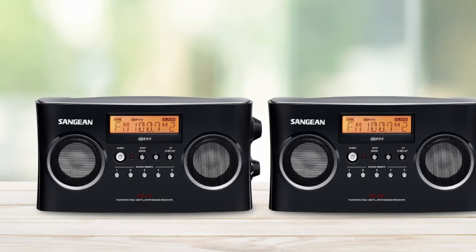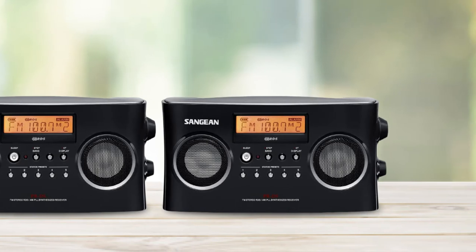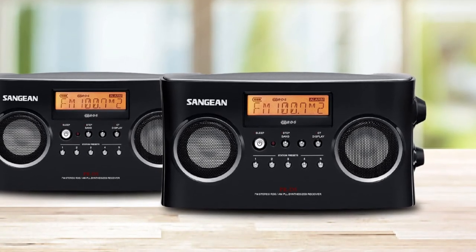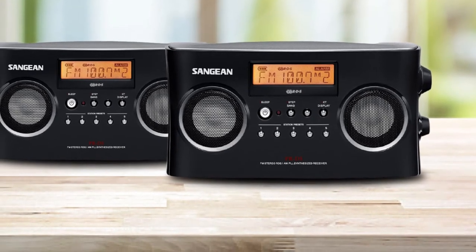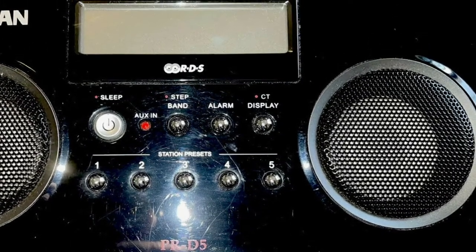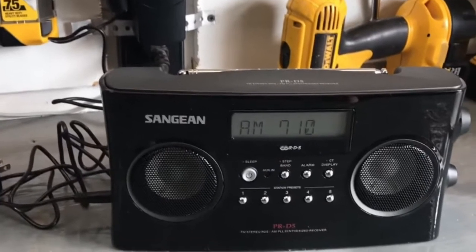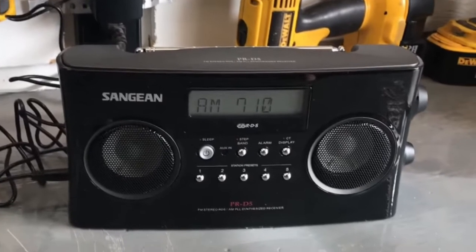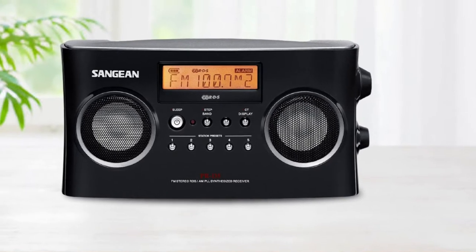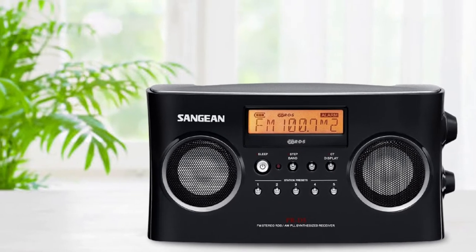For better AM reception, the radio features a ferrite antenna. You also get the opportunity to preset 5 FM and 5 AM stations. Once you channel your preferred stations, the PLL tuning system improves the stereo sound performance, making it one of the best AM-FM radios available in the market. Moreover, the radio includes dual 2.5-inch speakers that play stereo sound, and users have the chance of changing the settings between stereo and mono quality. When you need a quiet device, you could connect headphones too. This radio works well with an AC adapter, which comes included in the package, and the large rotary knob allows you to tune in to different stations.